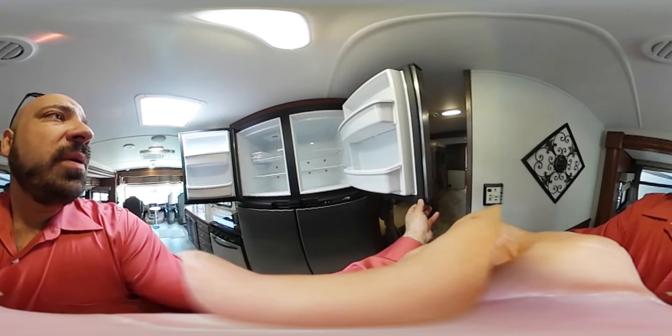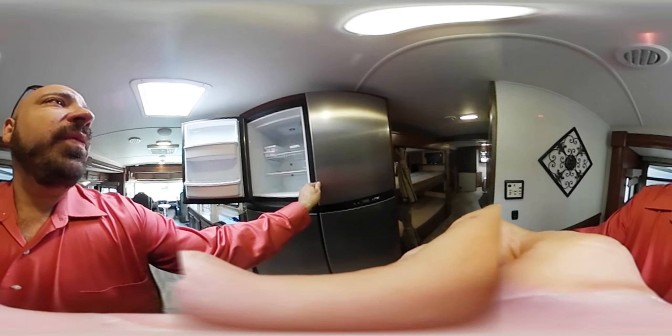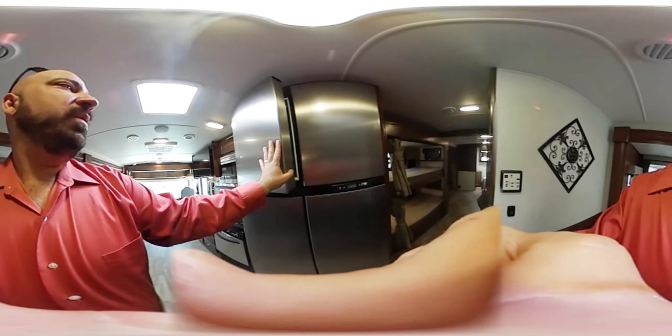Over here is your 18 cubic foot refrigerator, which runs on both gas and electric. Some companies are going electric-only, which is fine, but you lose the dry camping option. It has a nice big freezer as well.